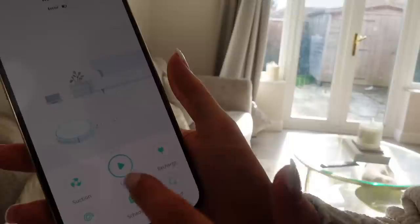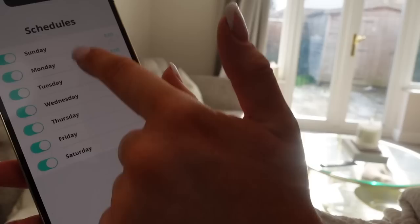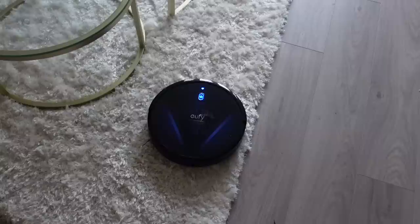I'm partnering with Eufy on this video to share their new Robo Vac G20. This was literally in our Amazon basket when Eufy reached out to me. I want to show you the app — you can connect your vacuum and control it from there. You can see suction, clean, recharge, spot, schedules. We've scheduled it every single day to come on at 8 o'clock, so every morning before I start work the vacuum will whiz around the downstairs of the house and I can come downstairs to a clean house.